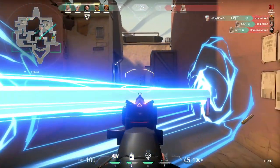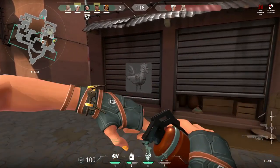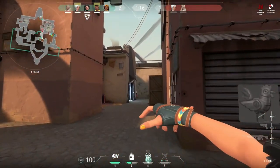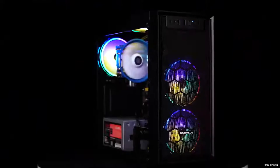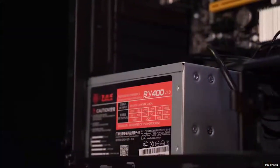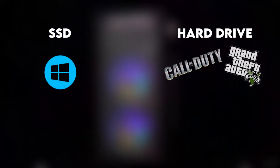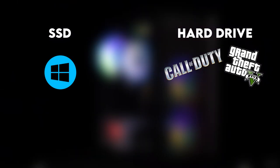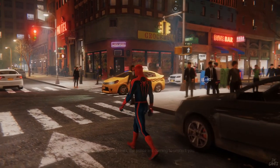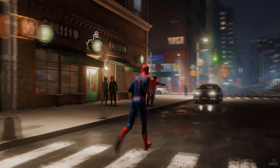If you don't upgrade the RAM you will have worse 1% lows, but you can always upgrade it later. You will have the link to the RAM down below in the description. One thing I like about this PC is that it comes with 1TB of hard drive and 256GB of SSD, so you can put Windows on the SSD for speed and your games on the 1TB hard drive for storage. For games like GTA 5 you will be able to run them at around 60 FPS on average on high settings.